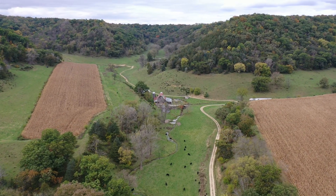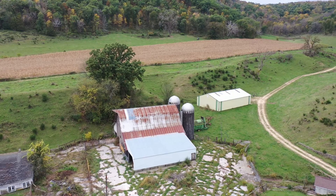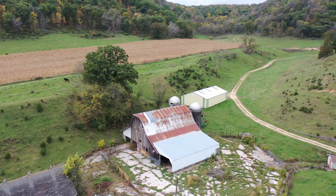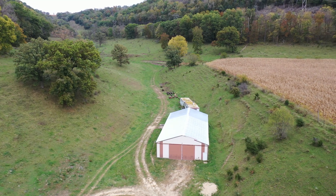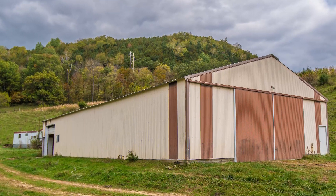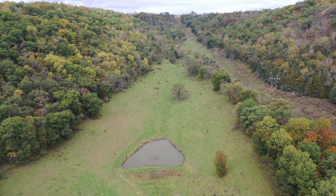Continuing to the north across the cattle guard, you will enter an old farmstead full of history with a large barn and a wye in the road. This is where the property really starts to shine. To the right you will see a large machine shed with large sidewalls, doors, some concrete, and a secondary door, making this building a great fixture in a nice central location.